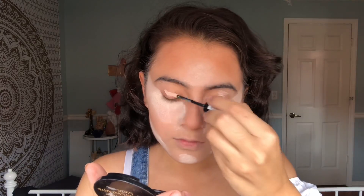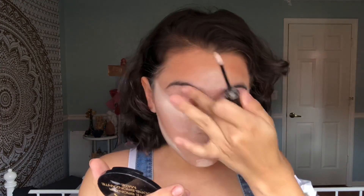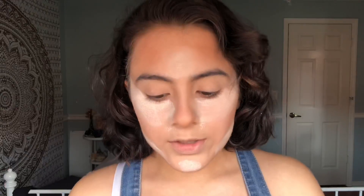To prime my eyes, I'm going to be using the High Definition Eyeshadow Base. To set that, I'm going to go back to the Airspun Loose Face Powder.